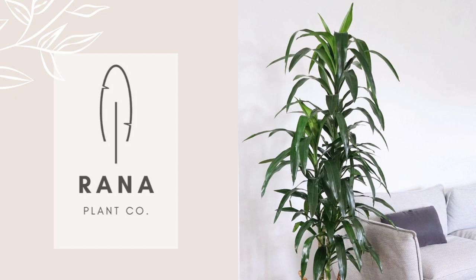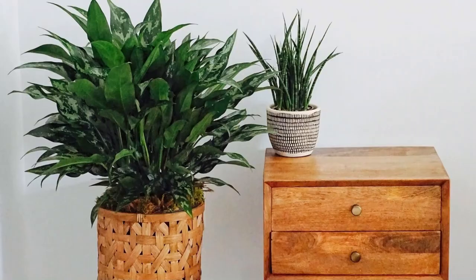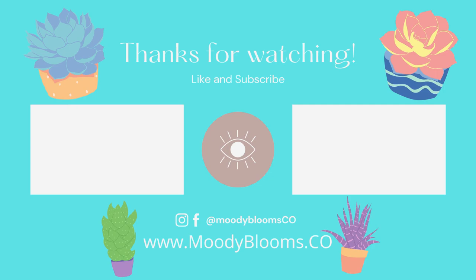We hope you enjoyed this unboxing of the Kapuni from Rana Plant Co. Be sure to use code moodyblooms at checkout for 15% off your order. Remember, all of their gorgeous plants ship free of charge. You can visit them at ranaplantco.com to check out their gorgeous selection of beautiful houseplants. If you're new to the channel, go ahead and hit that subscribe button to be notified of new videos. Give us a big thumbs up if you enjoyed our content, and we'll see you next time on Moody Blooms.